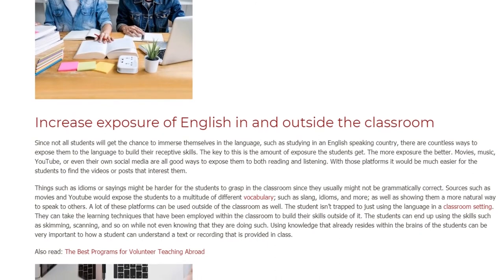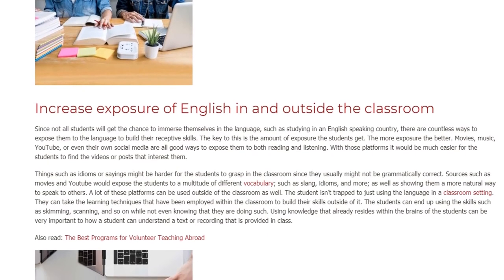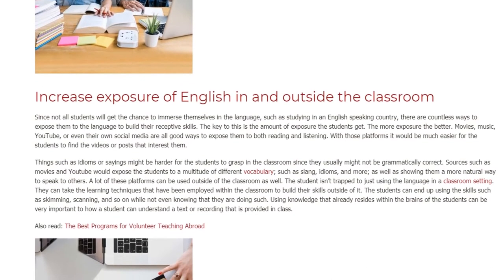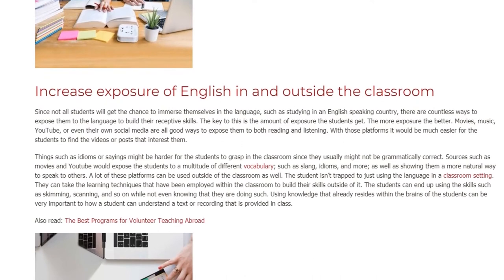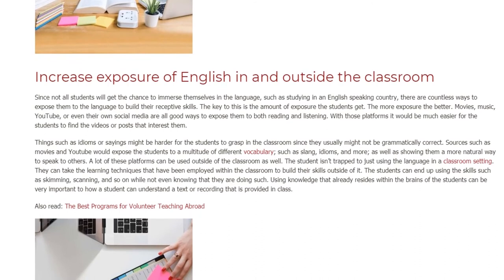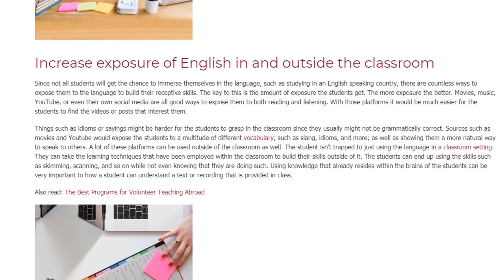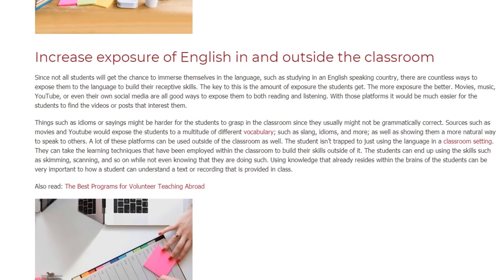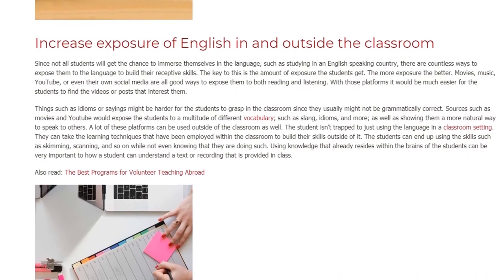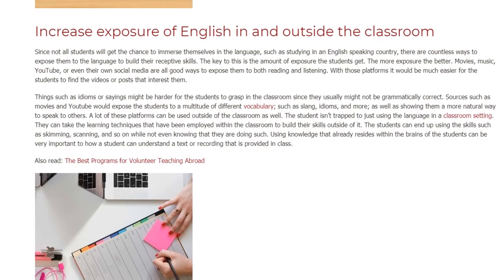With those platforms it would be much easier for the students to find videos or posts that interest them. Things such as idioms or sayings might be harder for students to grasp in the classroom since they usually might not be grammatically correct. Sources such as movies and YouTube would expose students to a multitude of different vocabulary, such as slang, idioms, and more, as well as showing them a more natural way to speak to others. A lot of these platforms can be used outside of the classroom as well.